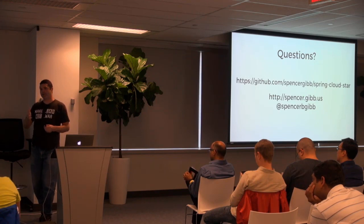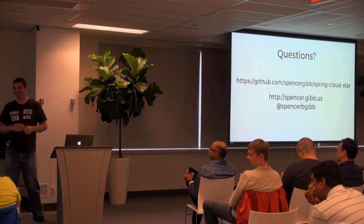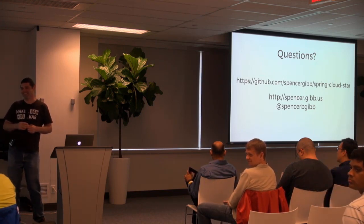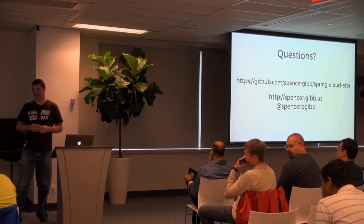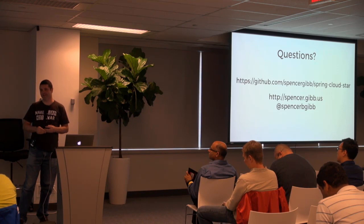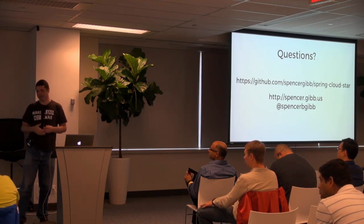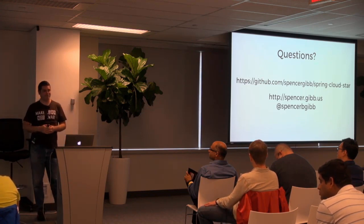If I asked you what database should I use for my application, what would you tell me? For different situations, you have different databases. Anyway — great question, that's one I get quite often.